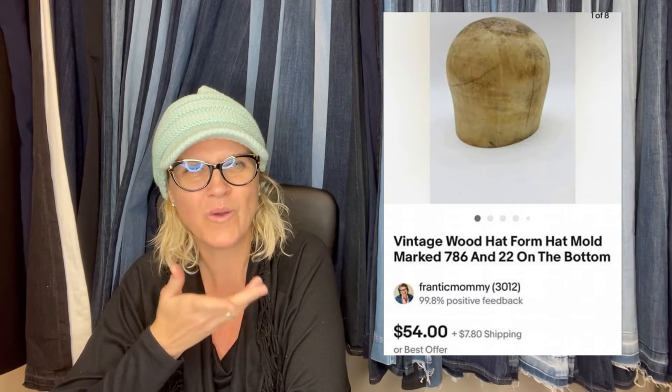This one comes from Bolo Buddies member The Quiet Thrifter. She says she bought this vintage wooden hat form display at a thrift store for $3 and sold in under two weeks for $54. This is incredible — it's one of those things you look at and think, what is that? It's a hat mold.